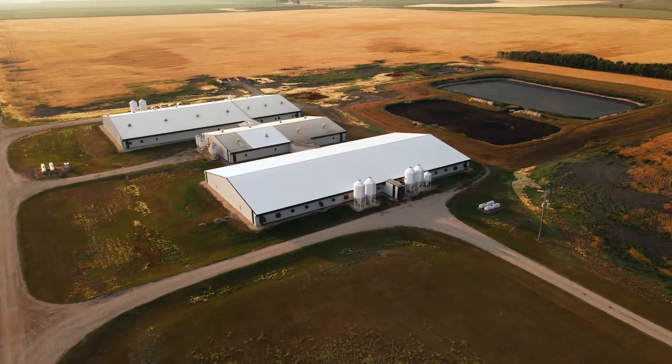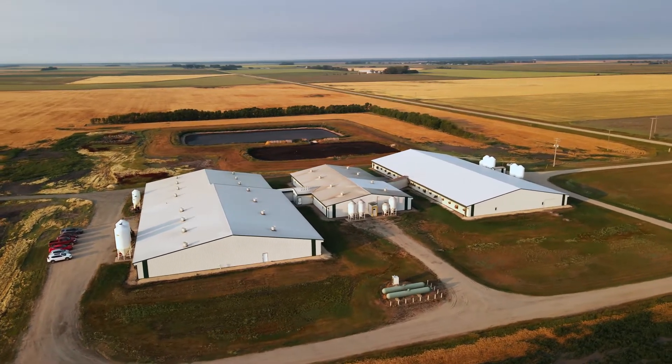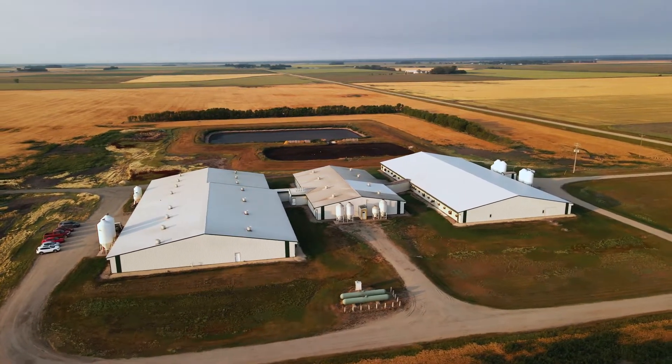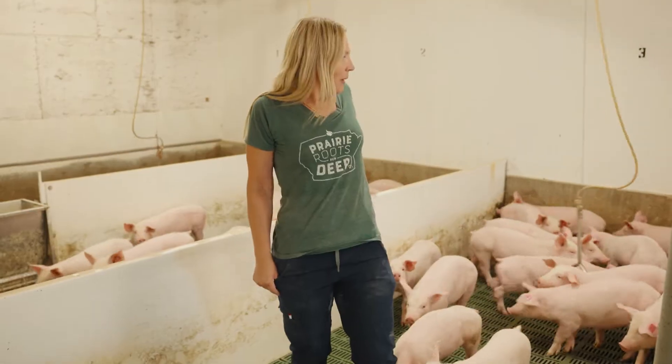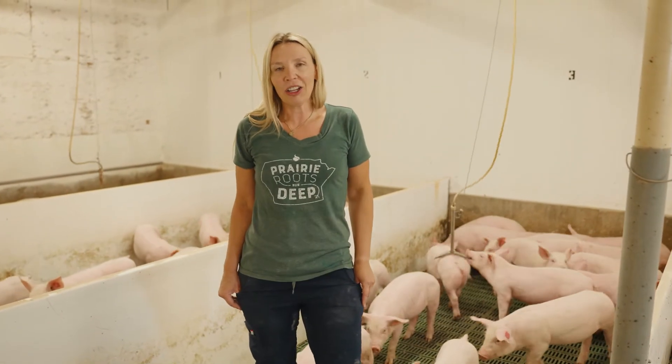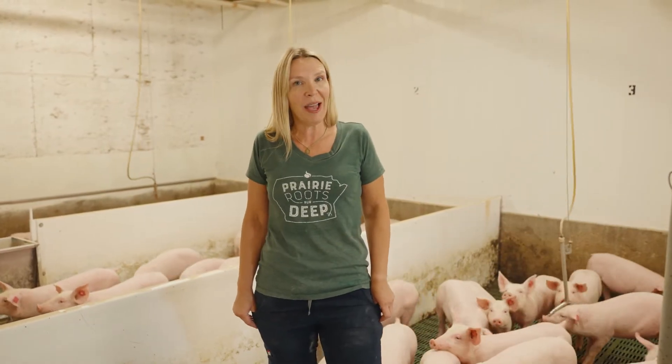Hi, this is Andrea Elias and we are in a swine farm in southern Manitoba. I've been managing this farm for eight years and we grow and breed breeding stock for other farms. These pigs that you see behind me are going to go be mothers at other farms in the community, also in eastern Canada and some maybe even to the U.S.